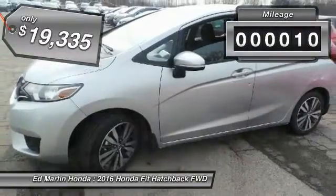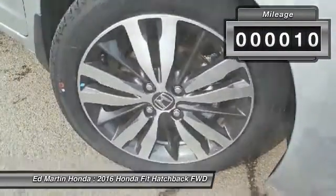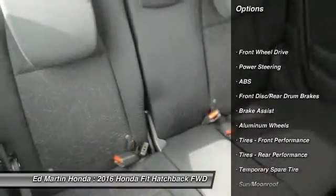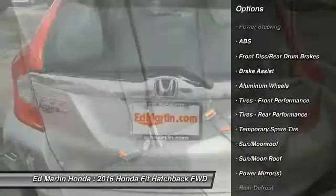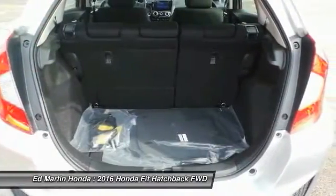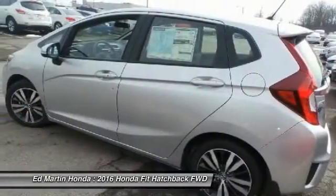This vehicle has less than 100 miles. Here are some of this vehicle's great options: traction control, stability control, keyless entry, steering wheel audio controls, anti-lock braking system, moonroof, Bluetooth, driver airbag, power steering, adjustable steering wheel.